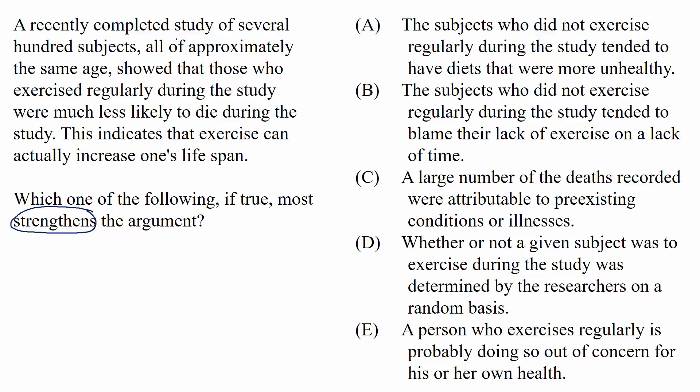The passage reads: a recently completed study of several hundred subjects, all of approximately the same age, showed that those who exercised regularly during the study were much less likely to die during the study. It's pretty safe to identify this first sentence as support, since it involves a study — something that took place and gave certain results. Those results are that people who exercised regularly were much less likely to die.